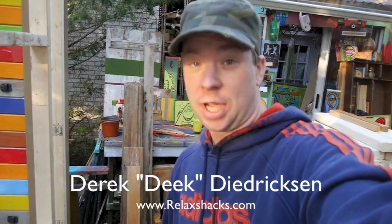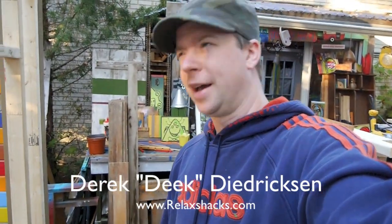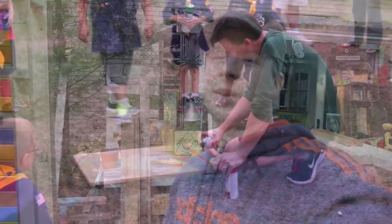Hey, I'm Derek Dedrickson from relaxshacks.com. Wanted to give you an update — the sun's totally blinding me here — as we're losing light, on the Cub Scout fundraising cabin we're building. I'm a Cub Scout den leader; I was in the Cub Scouts myself, Boy Scouts, Eagle Scout, the whole nine yards.